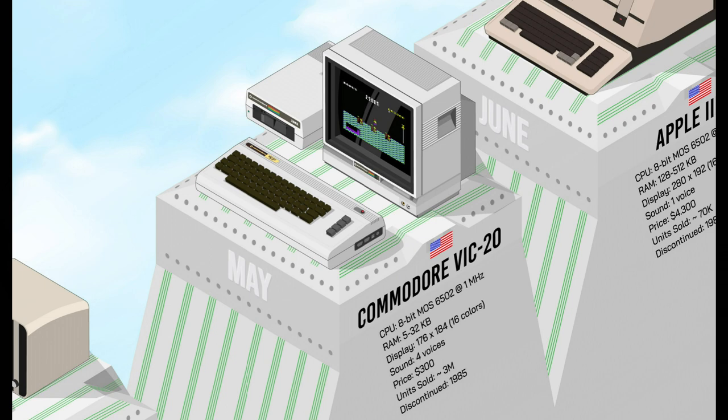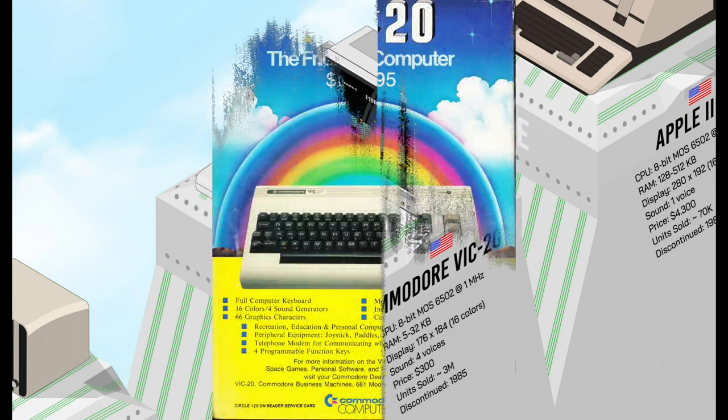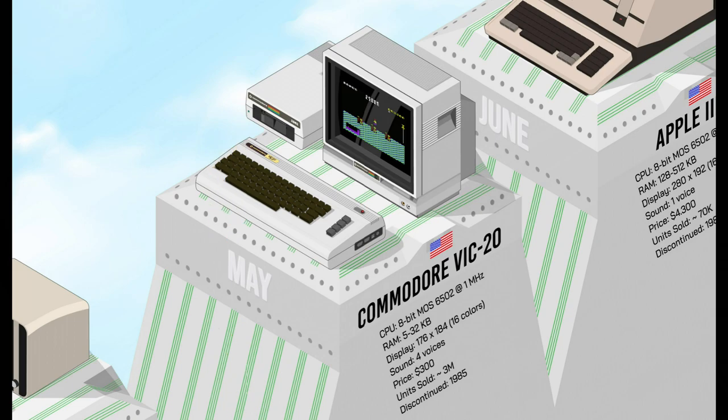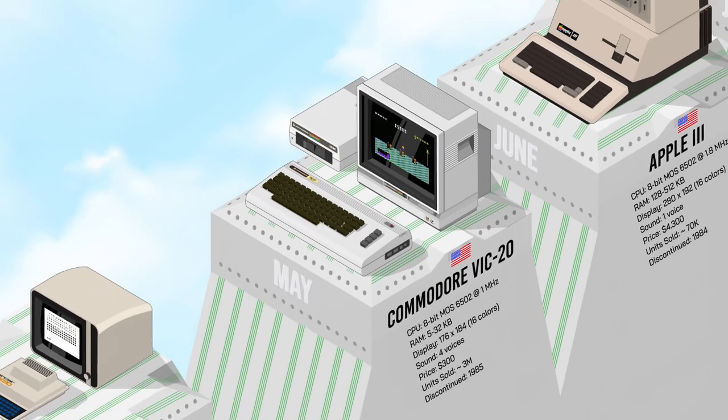The Commodore VIC-20 was another computer at a friendly price, but ready to use — not a kit. Even though it had limited capabilities with only 5K of RAM and was not known for its reliability, it brought early computing to many households and became popular for its large library of games and software, selling about 3 million units and paving the way for future Commodore computers.